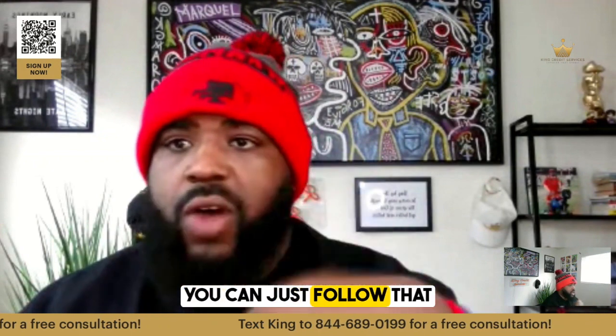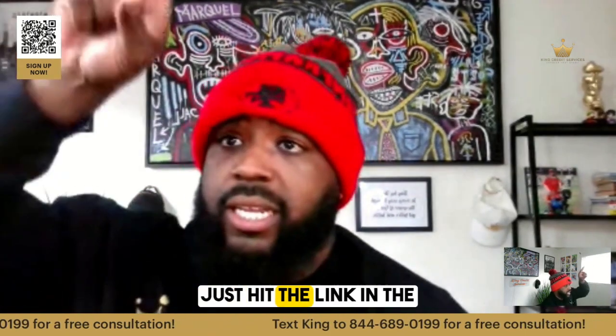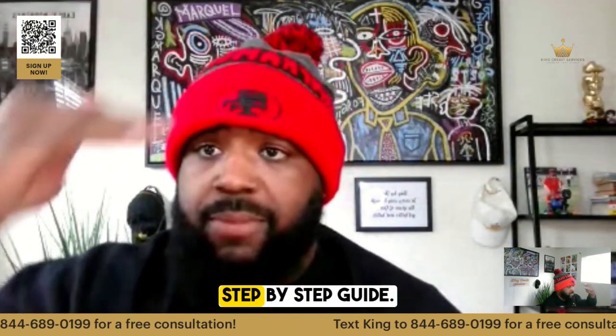If you got it removed once, we can get it removed again if you're with us. If you did it yourself, you can just follow that same procedure. For collections, I have the step-by-step guide for you — just hit the link in the bio, go to how-to guides. It's all free. Everything I'm saying right now is free.